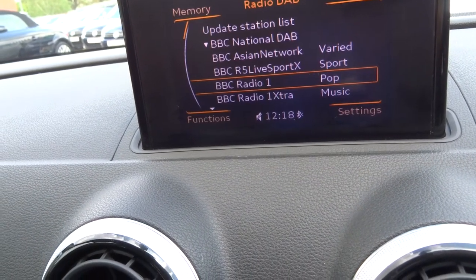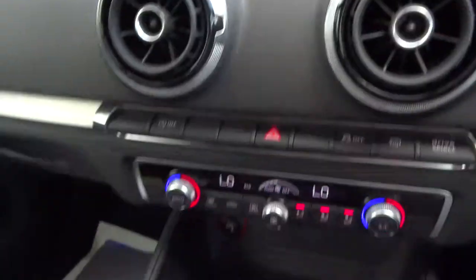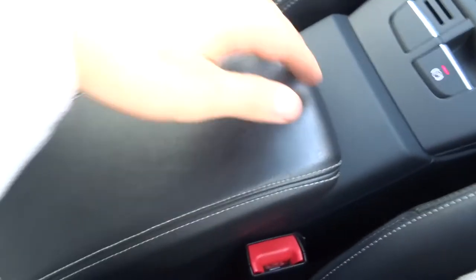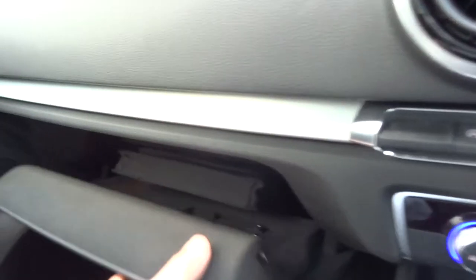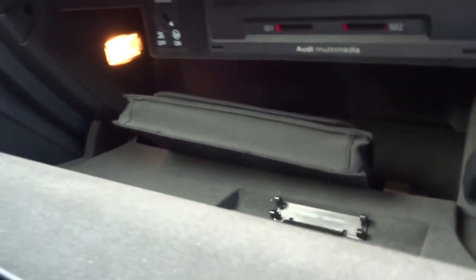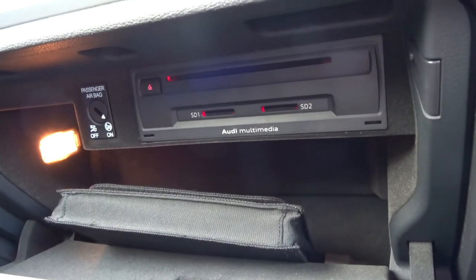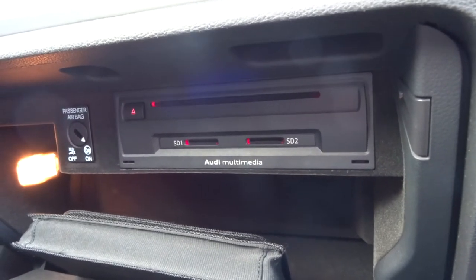We've got DAB radio, electric handbrake, centre armrest with a bit of storage in there as well. Within the glove box you've got the owner's manual pack, and then you've got SD cards. You've got your passenger airbag that can be switched off, and a CD player there as well. The reason there's a passenger airbag switch off is because there are ISOFIX points there as well.